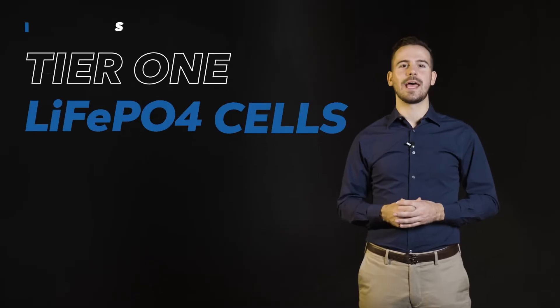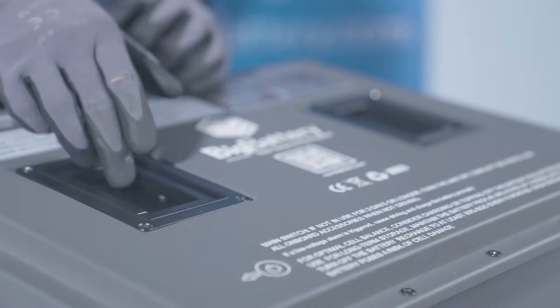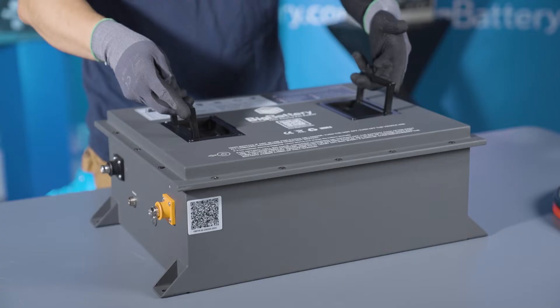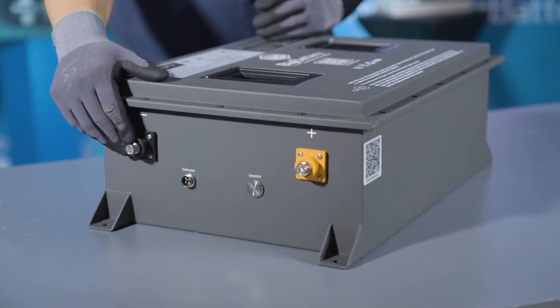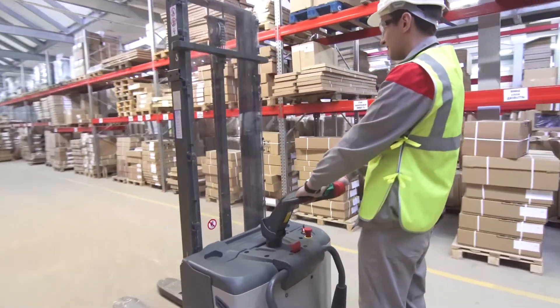These batteries utilize Tier 1 LiFePO4 cells, which is the safest lithium chemistry on the market today, and provides more continuous power delivery with greater charging efficiency than the lead-acid alternative, drastically reducing downtime and extending runtimes.